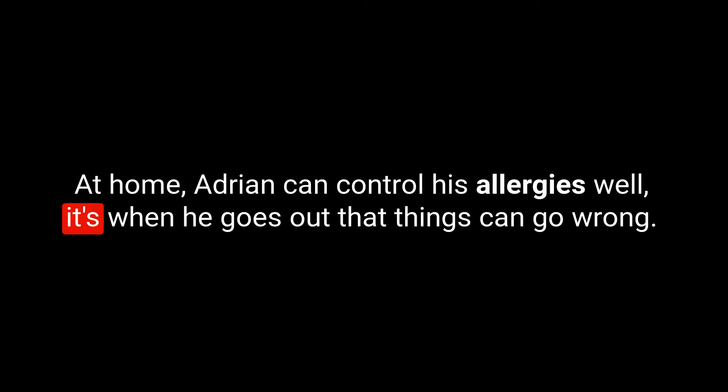Adrian suffers from an allergy to dairy and gluten — not just a mild discomfort or intolerance, but a full-blown allergic reaction, and it's not easy to live with. At home, Adrian can control his allergies well. It's when he goes out that things can go wrong. Recently, Adrian and his girlfriend went to a local café and ordered a gluten-free sandwich. But as soon as he took a bite, he started to feel uneasy — a tingling sensation in his mouth and throat. He knew something was wrong but brushed it off, thinking it was just a minor reaction. Then it hit him like a ton of bricks: his throat started to close up, he could barely breathe, his body was covered in hives, and he felt like he was going to pass out. He knew this was not just discomfort — it was anaphylactic shock.